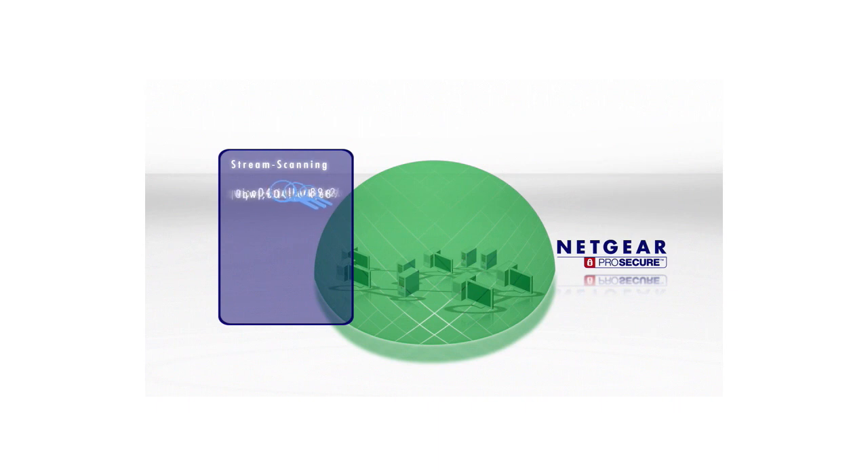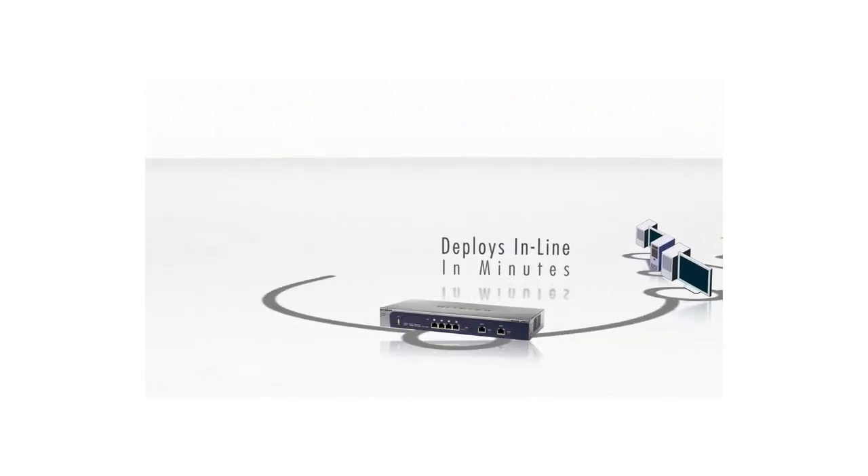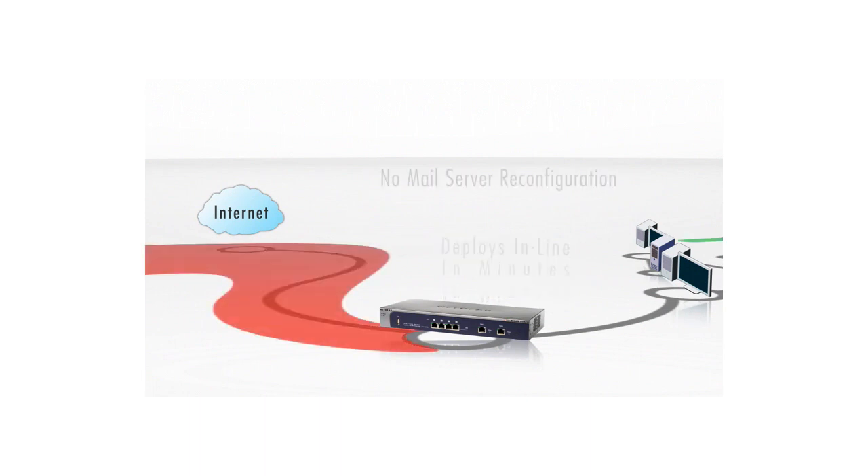Netgear ProSecure UTM proactive technology works to identify suspicious characteristics unique to these threats and blocks these threats even before a signature exists. Deploying at the Internet Gateway in a matter of minutes, the ProSecure UTM is easy to use. No mail server reconfiguration.